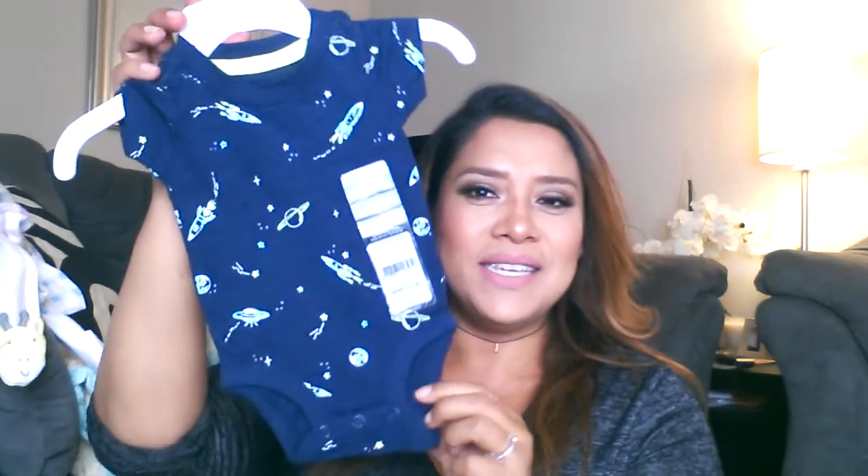She also got him two other PJs and these are from Old Navy — size three to six months, so he'll be able to fit into them a little later on. She also got him the cutest little onesies, and these are also newborn. I love navy blue, so this one's navy blue with little rocket ships and planets — so so cute. She also got him this other one that says 'perfect gentleman.' These are all from Carter's and they are newborn size.